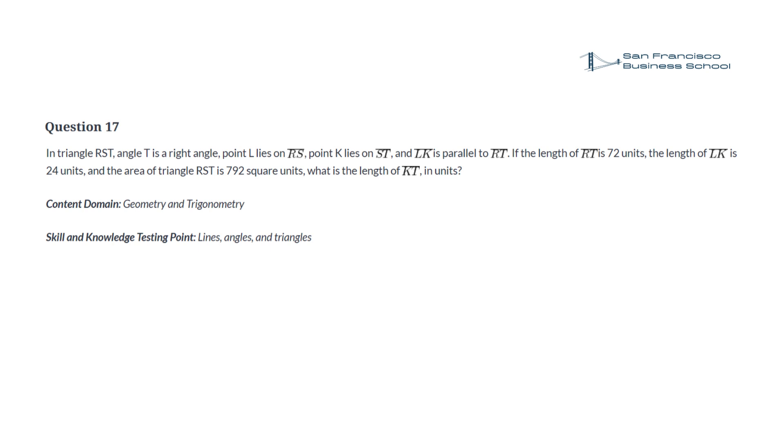Question 17. In triangle RST, angle T is a right angle, point L lies on RS, point K lies on ST, and LK is parallel to RT. If the length of RT is 72 units, the length of LK is 24 units, and the area of triangle RST is 792 square units, what is the length of KT, in units?